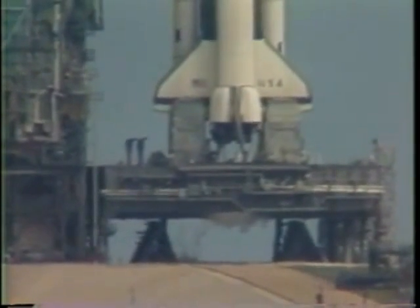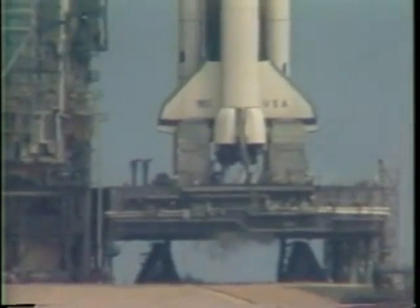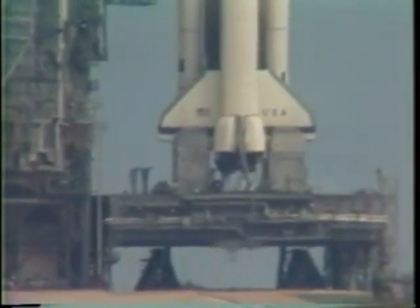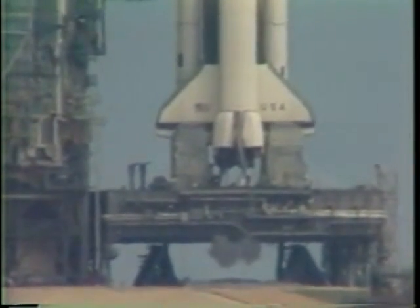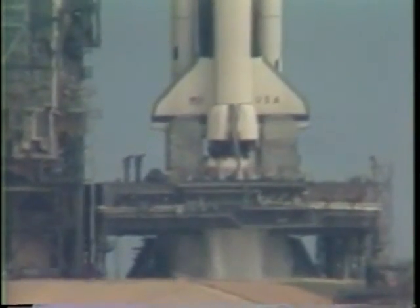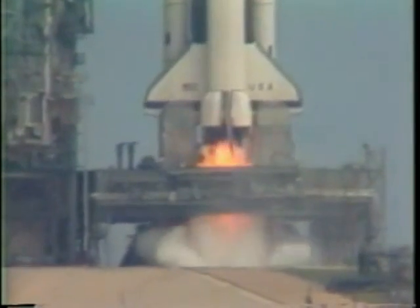T-minus 25 seconds. The sequencer on the orbiter is now controlling the final seconds. T-minus 20 seconds. T-minus 15. 14. 13. 12. 10 — we are called for main engine ignition. 8, 7, 6. We have main engine ignition.